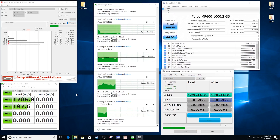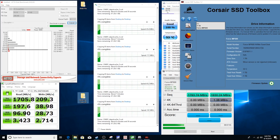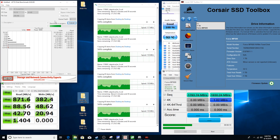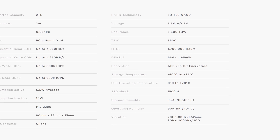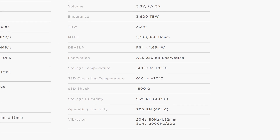As for temperatures, because of PCIe 4.0 having double the available bandwidth of PCIe 3.0, temps are going to play an important role. However, for the MP600 with its beefy aluminum heat spreader, heat wasn't a problem. On idle it was around the low 40s, and with a heavy workload applied it never went higher than 53 degrees. Corsair states it has an operational temperature up to 70 degrees, so thermals are fine.